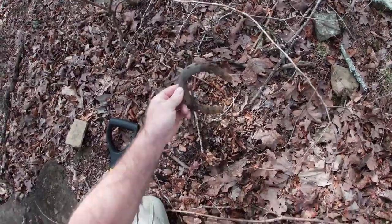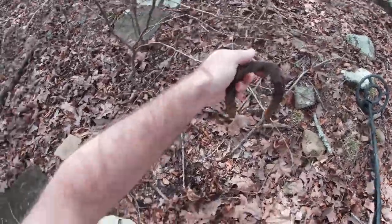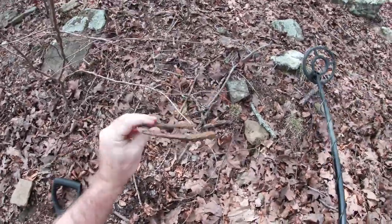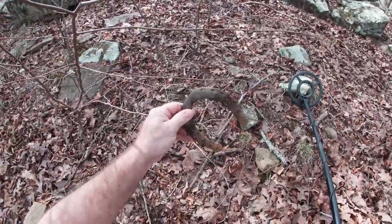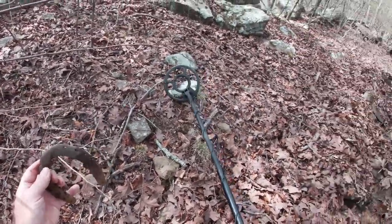There's a horseshoe - hopefully you guys can see it. I also figured out that you cannot use the GoPro app on your phone because evidently the Wi-Fi messes with the metal detector.